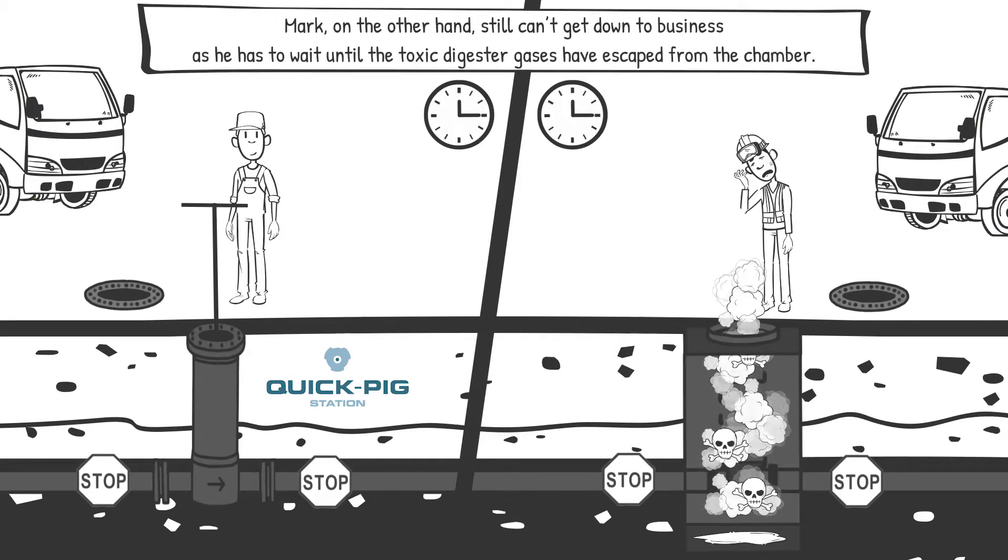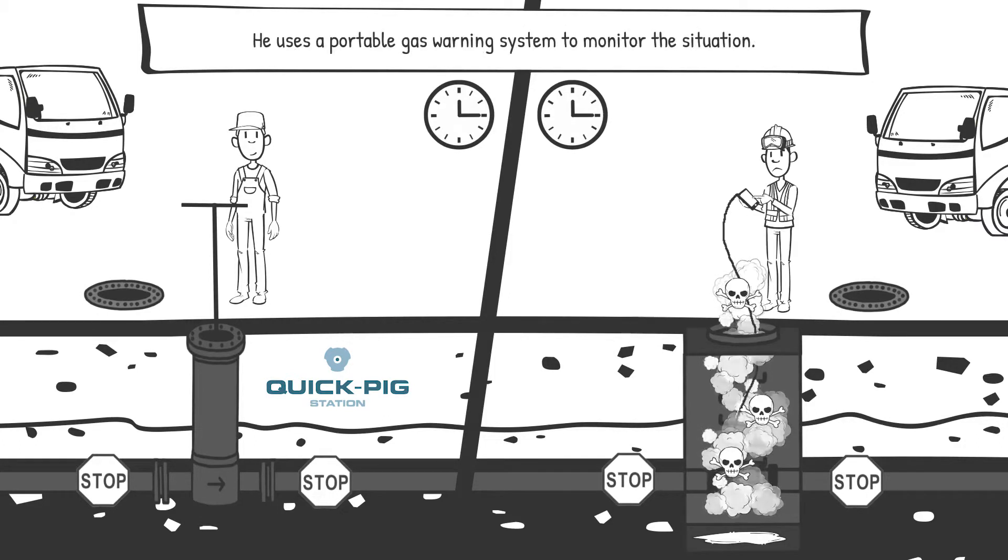Mark, on the other hand, still can't get down to business, as he has to wait until the toxic digester gases have escaped from the chamber. He uses a portable gas warning system to monitor the situation.